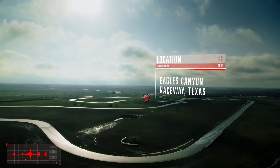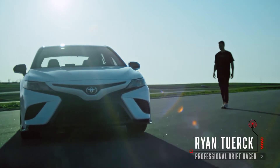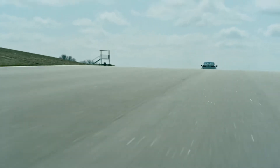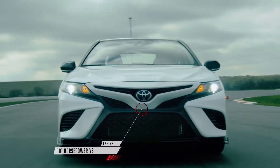For us, TRD is the pinnacle of performance. We really wanted to push the boundaries of what a Camry could do. The Camry TRD has a 301 horsepower V6. When you smash the throttle on the straightaway, it's kind of music to your ears.